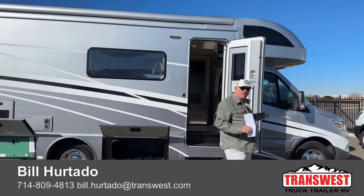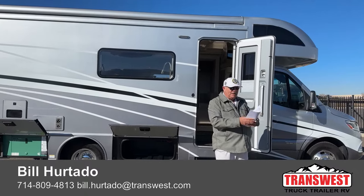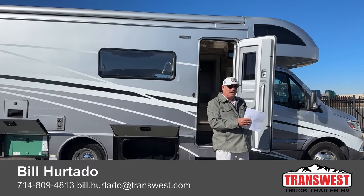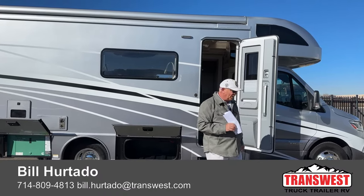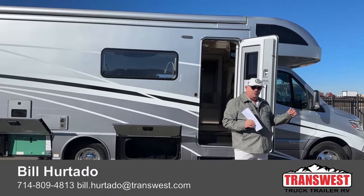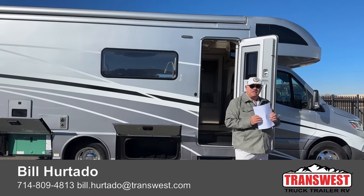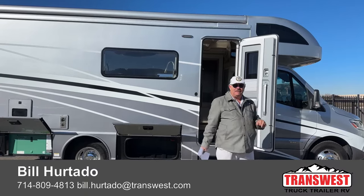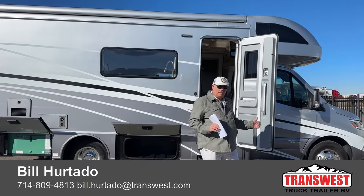This 2022 model only has 4,633 miles on it. Based on what's remaining on warranty, I printed out some information that I'm going to talk about at the very end so you'll know exactly what you're looking at and what is remaining on this unit.